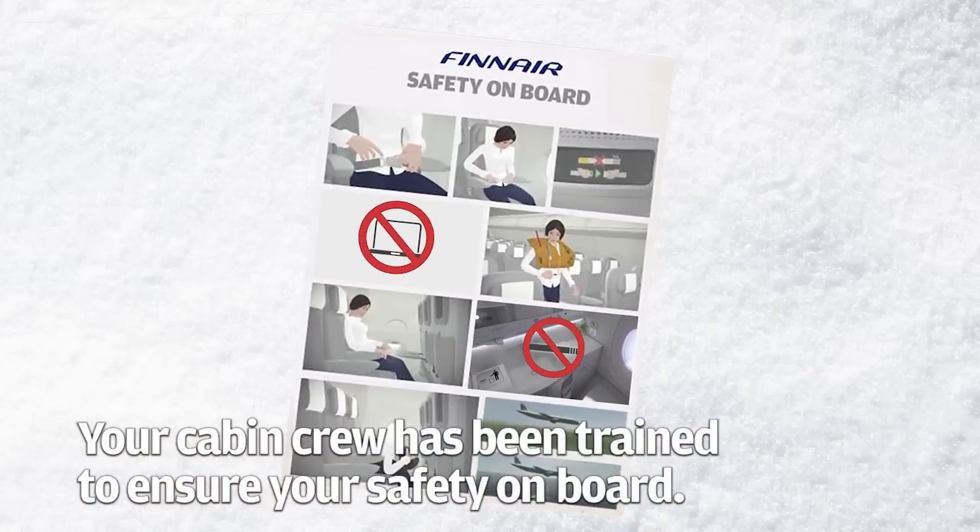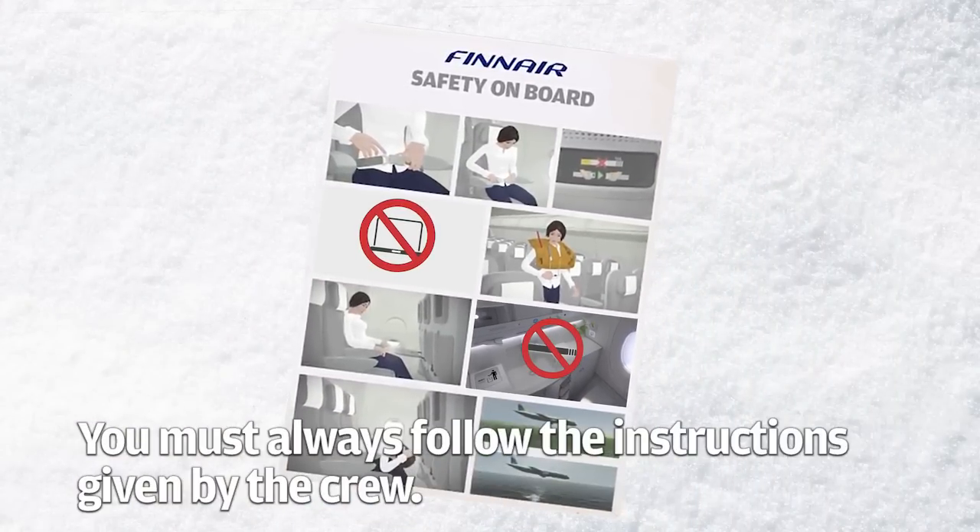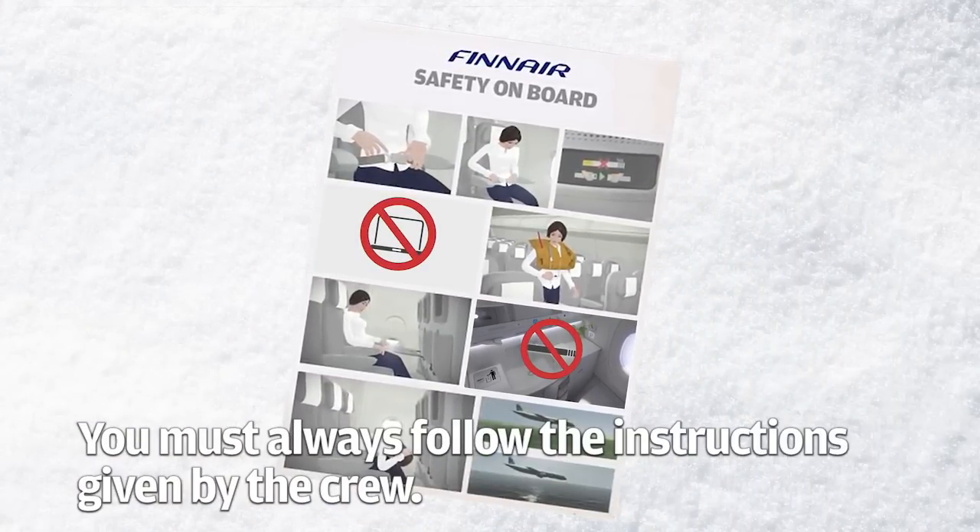Your cabin crew has been trained to ensure your safety on board. You must always follow the instructions given by the crew.